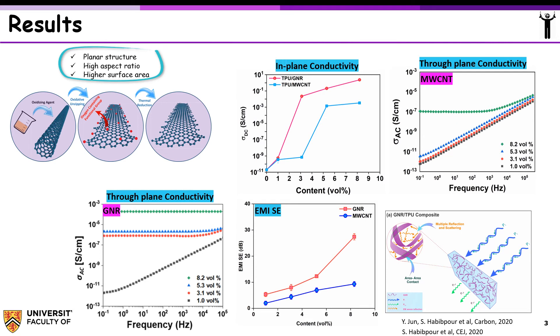Through-plane AC electrical conductivity measurements also confirmed the in-plane measurement results. EMI shielding effectiveness of nanocomposites showed an increasing trend with filler loading. Graphene nanoribbon composites at 8.2 volume percent showed a shielding effectiveness of 27 dB, which is higher than the required value of 20 dB for masking over 99% of electromagnetic waves.